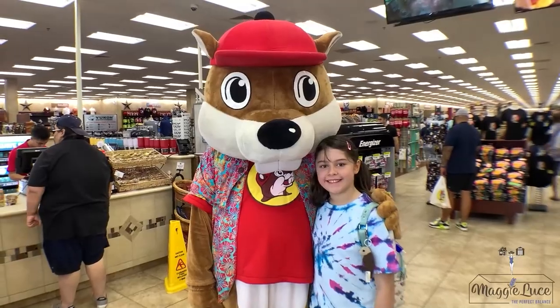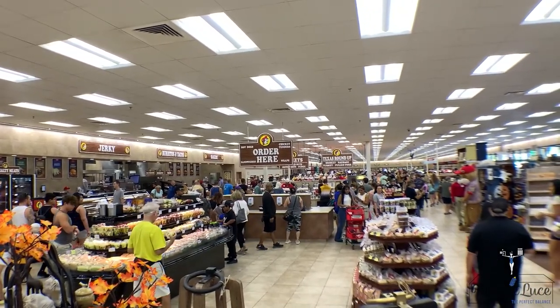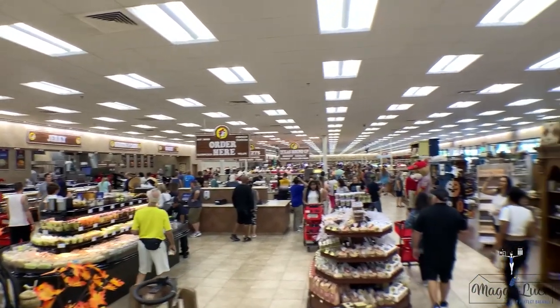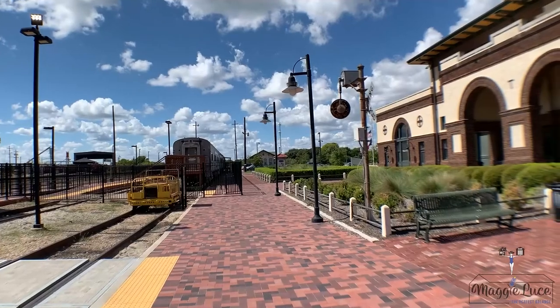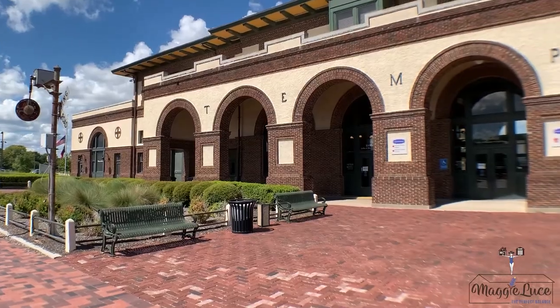Visit Buc-ee's at exit 304. You'll enjoy getting lost in this massive convenience store that has a little bit of everything. Also visit the Temple Railroad and Heritage Museum and see the history of this town.